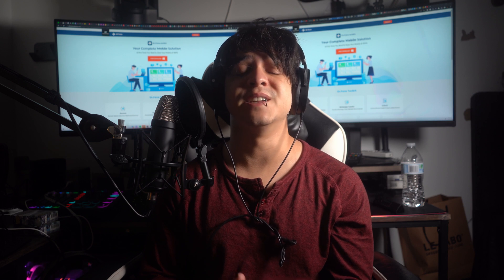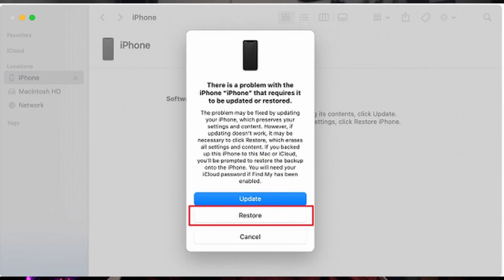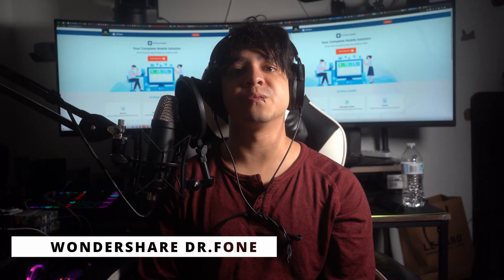To perform Recovery Mode on your iPhone 15: first, ensure you have the latest iTunes or Finder version installed on your PC or Mac. Open iTunes or Finder and connect your iPhone 15. Press and release the Volume Up button, then the Volume Down button, then press and hold the Side button until you see the Recovery Mode screen. In iTunes or Finder, a message will confirm your iPhone is in recovery mode and needs restoration — follow the on-screen instructions and hit Restore to proceed.